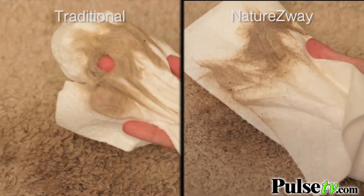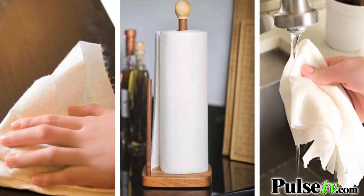It's strong enough to even clean the carpeting — that's because it is thicker and it's very soft. You could even use it to replace a dish rack.